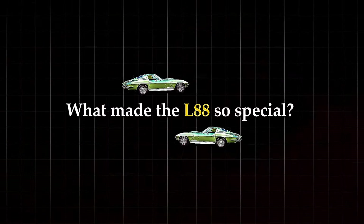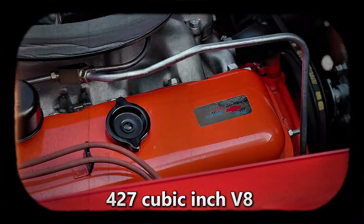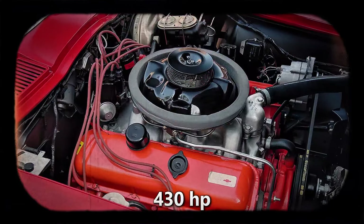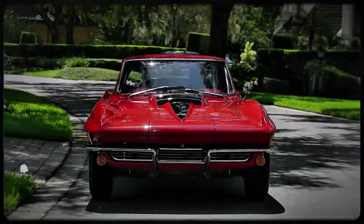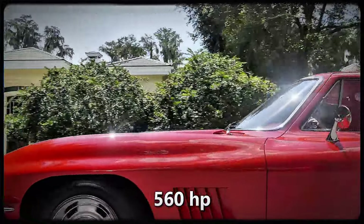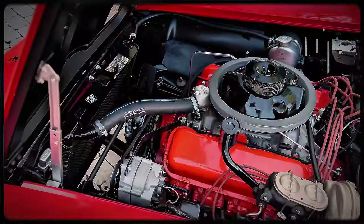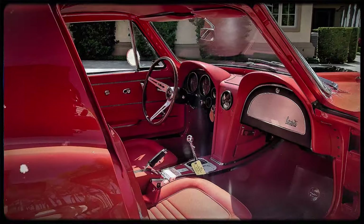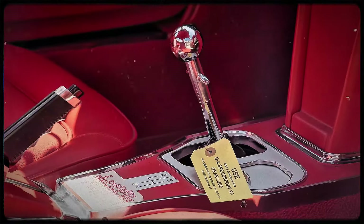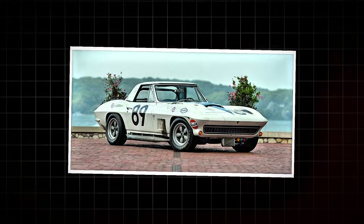What made the L88 so special? It started with the engine — a 427-cubic-inch V8 that officially produced 430 horsepower. But Chevrolet was low-balling those numbers. In reality, the L88 was pushing closer to 560 horsepower, making it one of the fastest production cars in the world at the time. And Chevy didn't just stop at the engine. The L88 was stripped down for pure performance. It came without a radio, without air conditioning, and even without a heater — because the L88 wasn't meant for cruising. It was built to win races.